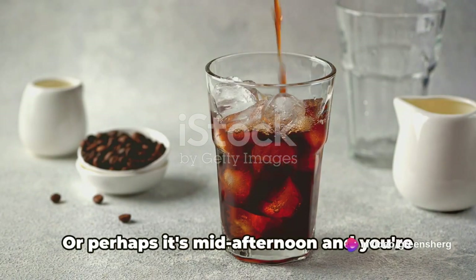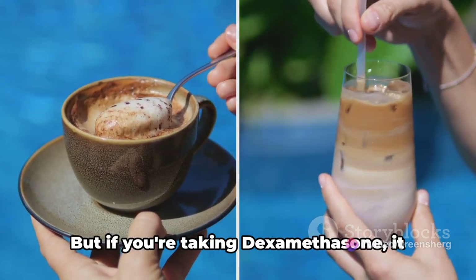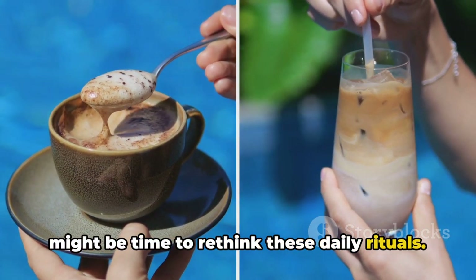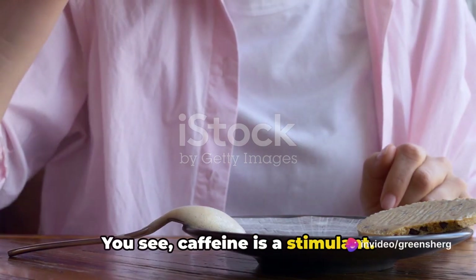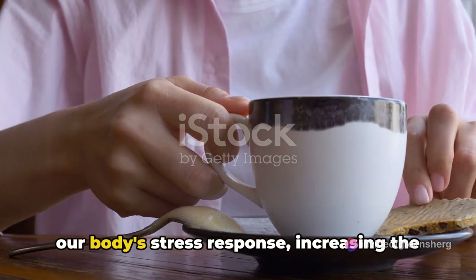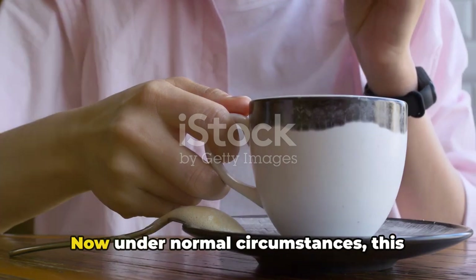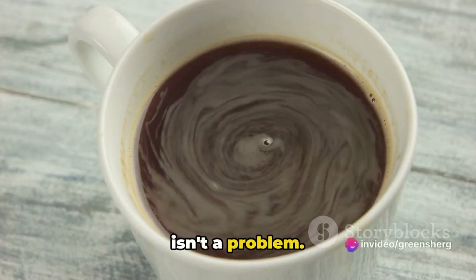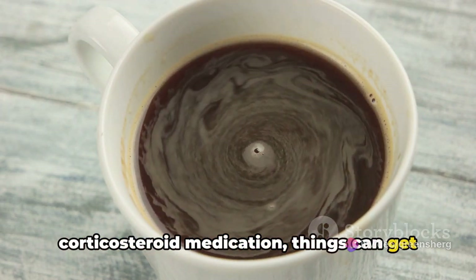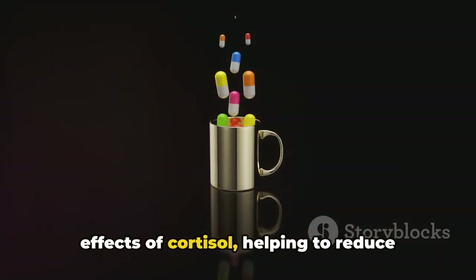Next up: caffeinated drinks. Picture this: it's early in the morning and you're reaching for that comforting cup of coffee, or perhaps it's mid-afternoon and you're looking for an energy boost from a fizzy caffeinated soda. But if you're taking dexamethasone, it might be time to rethink these daily rituals. Caffeine is a stimulant — it keeps us alert, but it also significantly impacts our body's stress response, increasing the production of a hormone called cortisol.